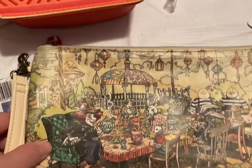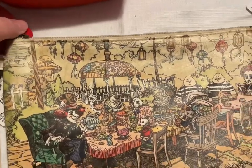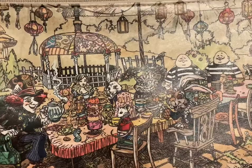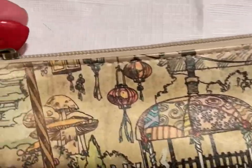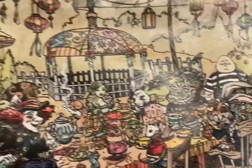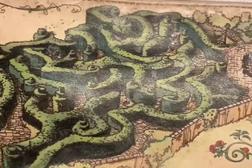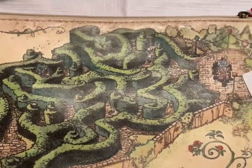This is the Alice in Wonderland bag — it's adorable. It has a tea party scene, a little heart there, and on the back side it has the maze. And that's going to be $18.